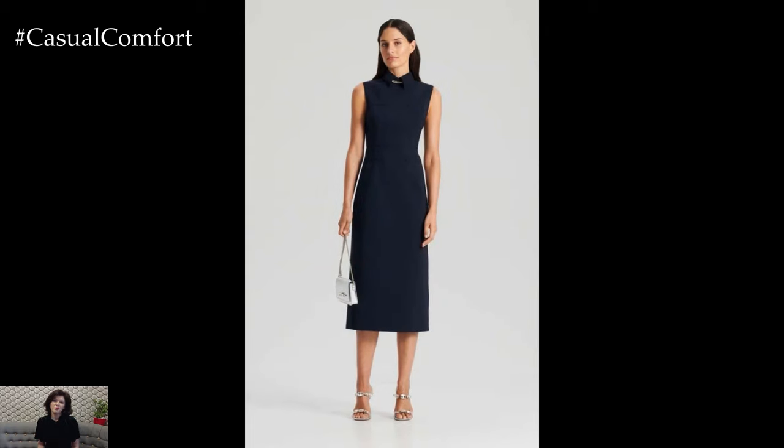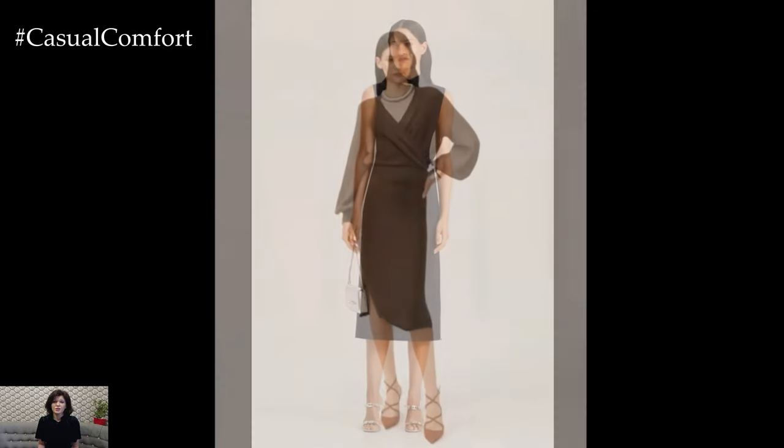Remember, the right accessories can completely change the look of a dress, taking it from day to night with just a few adjustments.